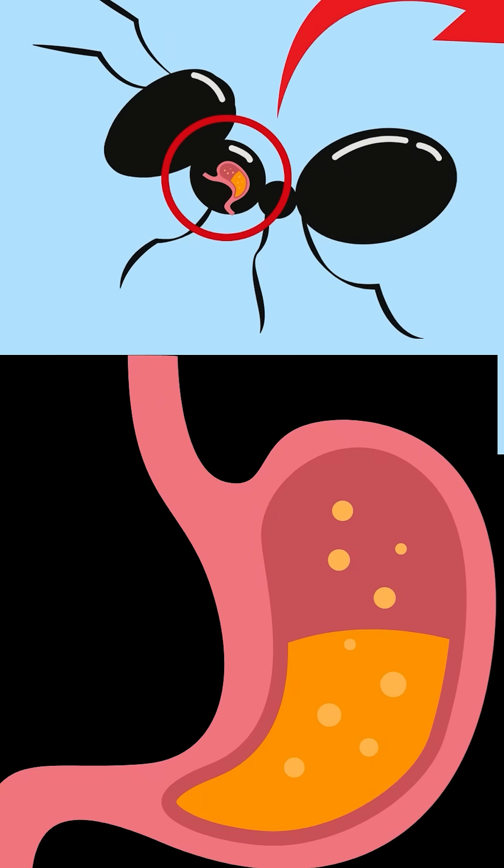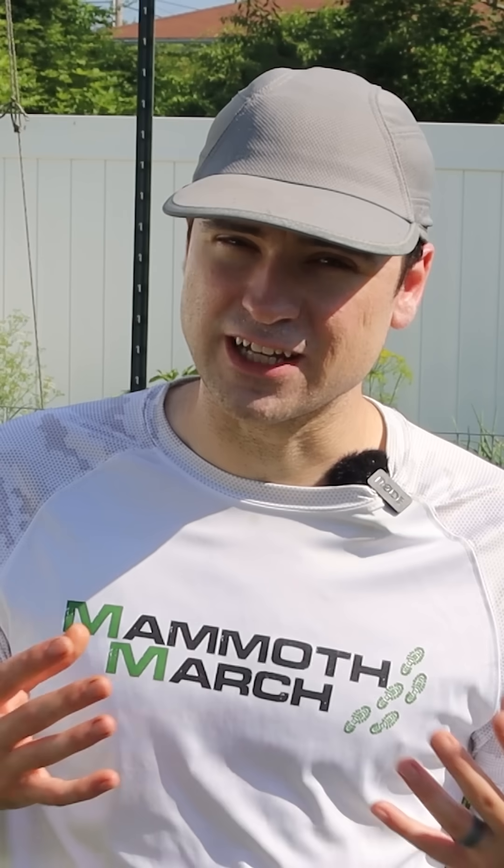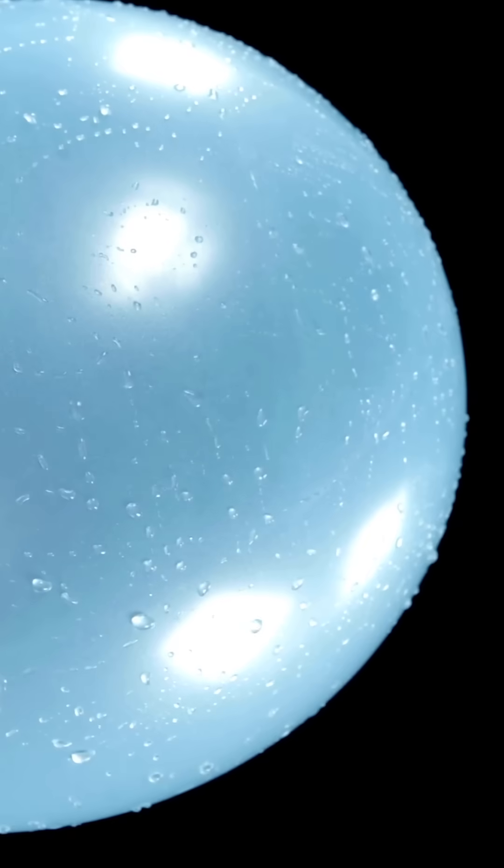Here's how. Ants have highly acidic digestive systems. Baking soda is very basic — it's alkaline. When they ingest it, the baking soda reacts with the acid in their stomach, producing carbon dioxide gas. And unlike humans and dogs, ants cannot burp or release internal gas. So that buildup becomes a problem.